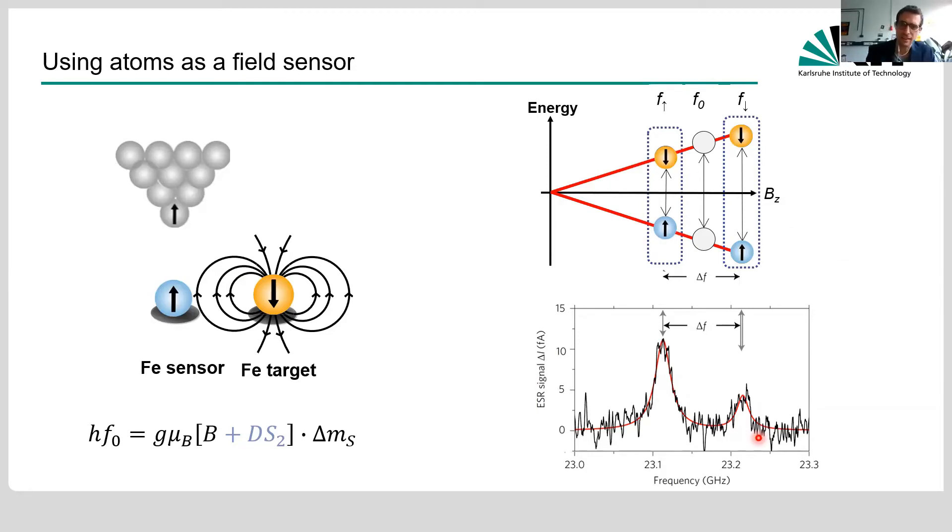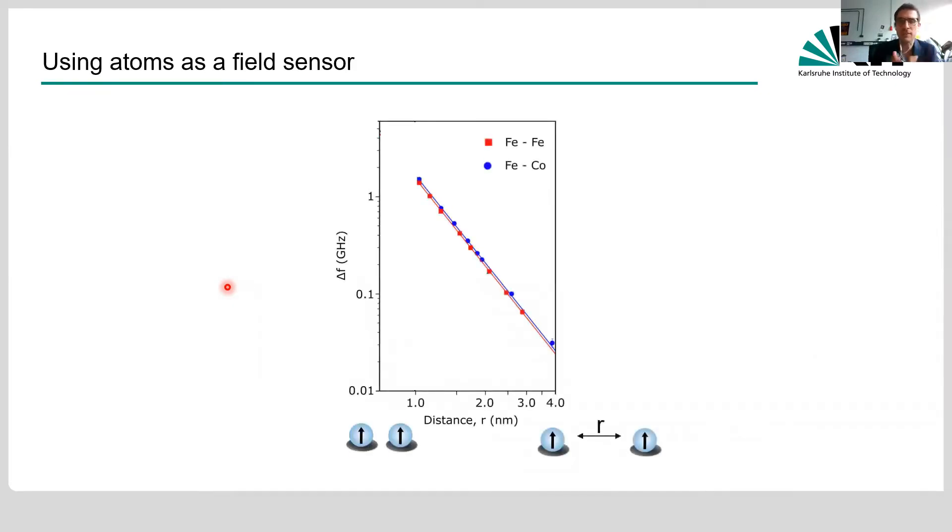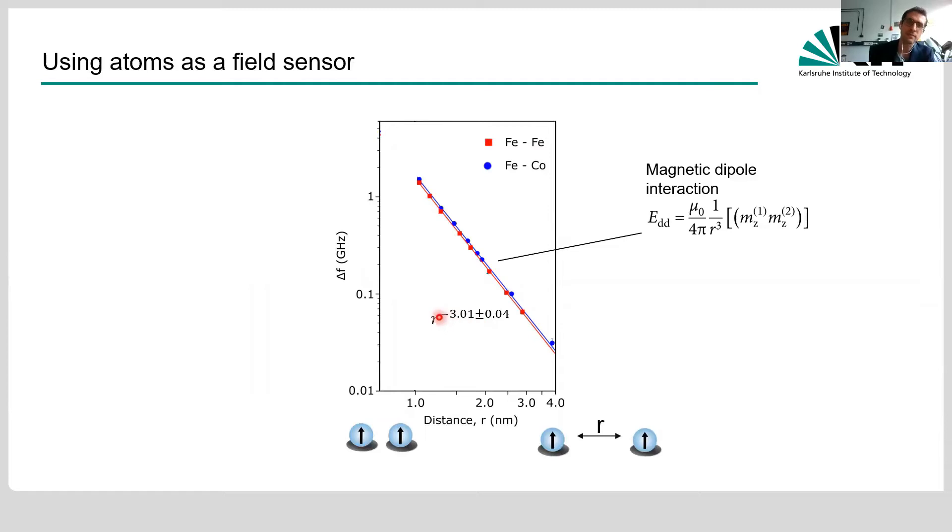The two peaks correspond to the neighboring atom being in its ground state or excited state. The excited state peak is smaller because on average the iron atom spends less time there, as expected from Boltzmann statistics. The splitting between the two peaks corresponds to how strong the magnetic field from the other atom is. We can test this by selecting pairs of iron atoms and measuring as a function of distance, seeing a 1/r³ dependence — very characteristic of magnetic dipole interaction.